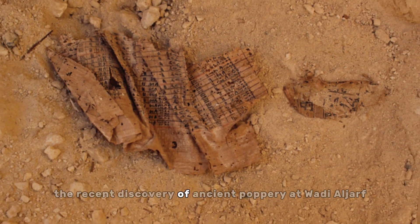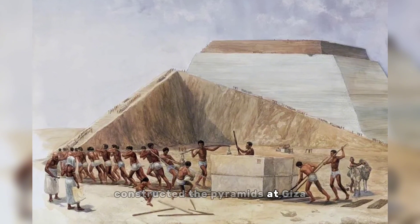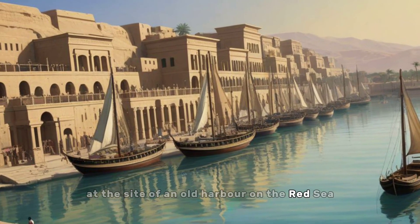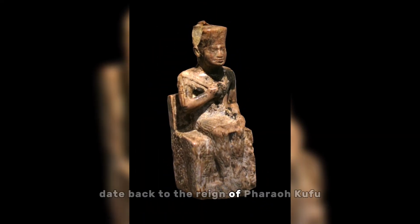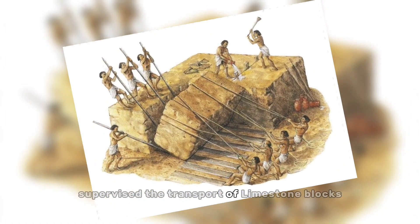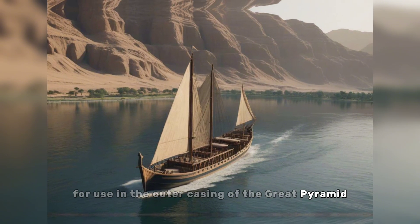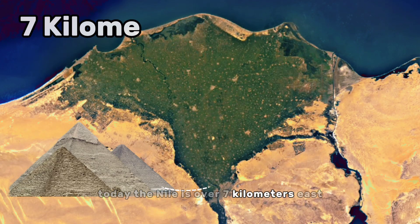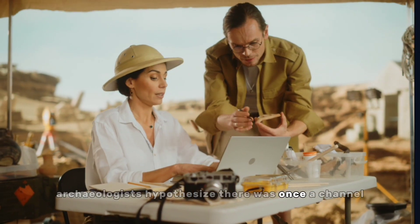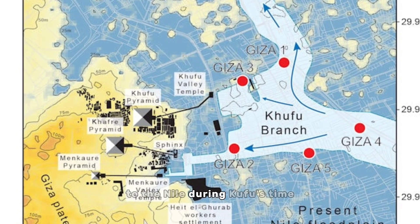The recent discovery of ancient papyri at Wadi al-Jarf has shed new light on how the ancient Egyptians constructed the pyramids at Giza. The papyri were found in 2013 at the site of an old harbor on the Red Sea. Some of the scrolls date back to the reign of Pharaoh Khufu and describe how his official Merer supervised the transport of limestone blocks from quarries along the Nile River to Giza for use in the outer casing of the Great Pyramid. Today the Nile is over 7 kilometers east of the Giza pyramids. Archaeologists hypothesize there was once a channel, dubbed the Khufu Channel, that connected the Giza Plateau to the Nile during Khufu's time.